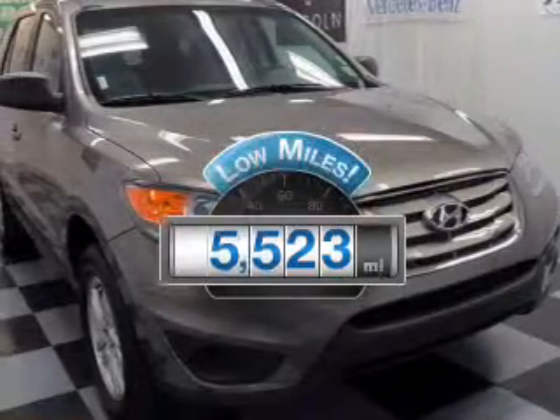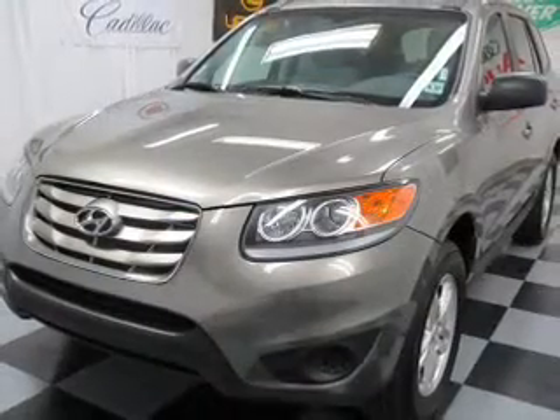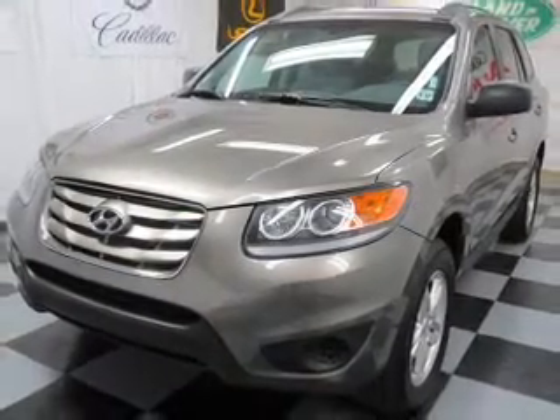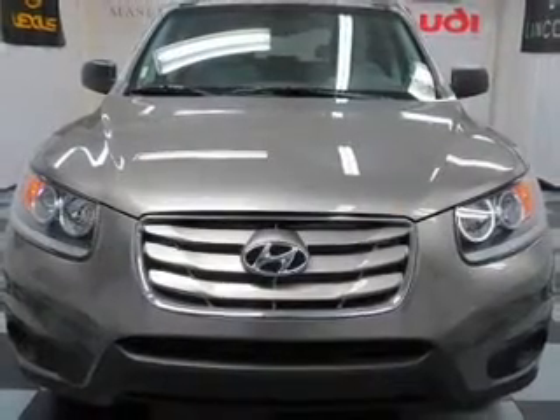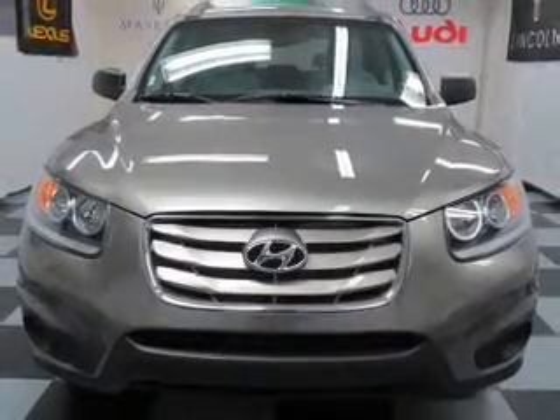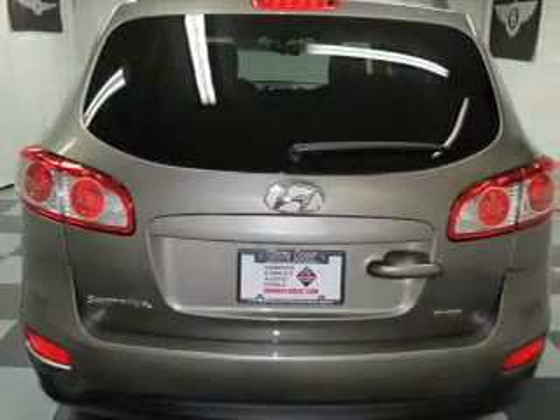Get more for your money with this vehicle that features low mileage and dependability. With an efficient four-cylinder engine, the powertrain includes all-wheel drive, connected to a smooth-shifting six-speed automatic transmission. Brake safely with the anti-lock braking system. Power and reliability are a great combination — this vehicle has both.